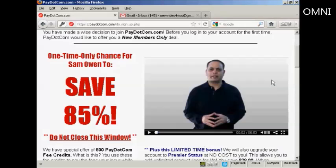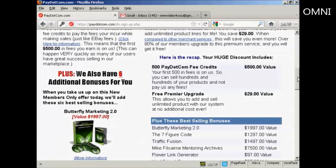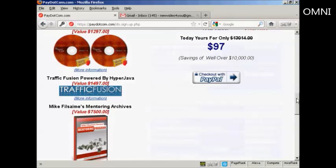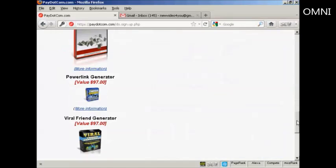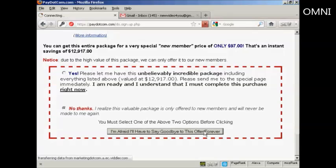Let's just turn that off. You also get a welcome message from Mike Filsaime, who owns the site. And this is a one-time offer that you can either sign up for or you can pass. I'm actually going to pass on this and click on the button there.